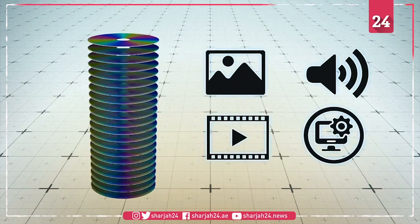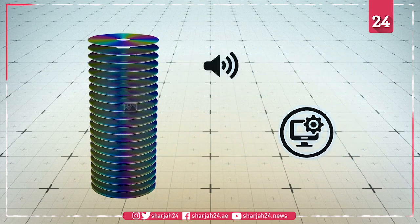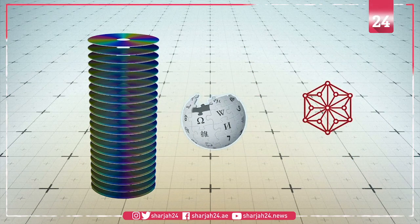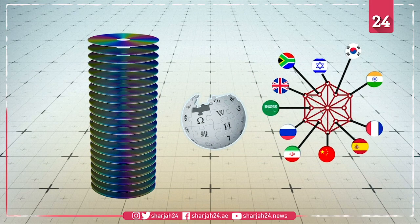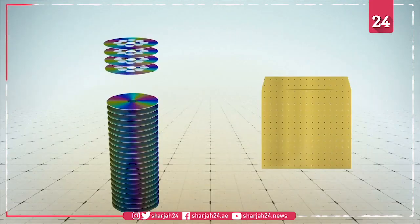The 21 layers beneath are encoded with 200 gigabytes of information, including images, audio, video, and software. This includes a complete copy of the English-language Wikipedia and the Panlex dataset, which is a linguistic key to 5,000 languages.